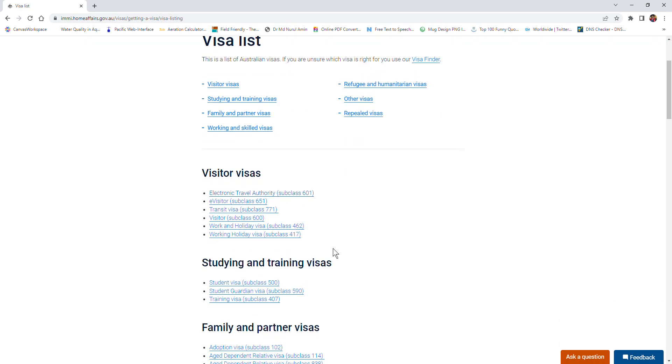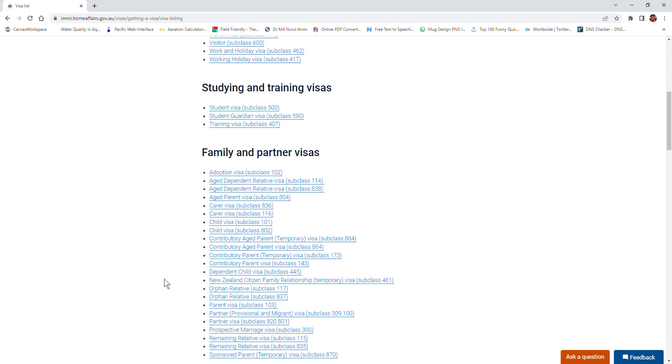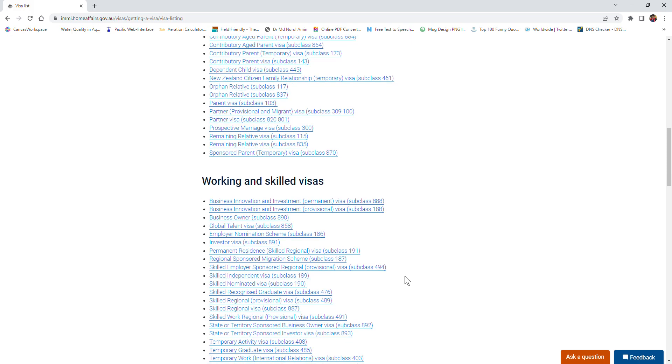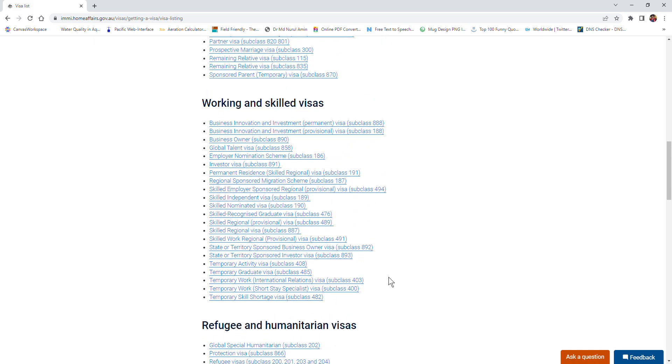For example, if you are coming as a student, you can click on one of the studying and training visas. If you have family in Australia and get a sponsor from them, you can check any of the family visas. If you want to work in Australia either independently or sponsored by an employer or an Australian state, you can check here. If you are an asylum seeker from a country with severe humanitarian issues, you can check one of those visas.